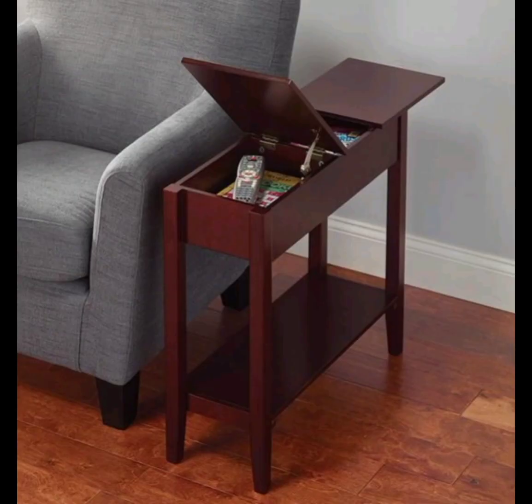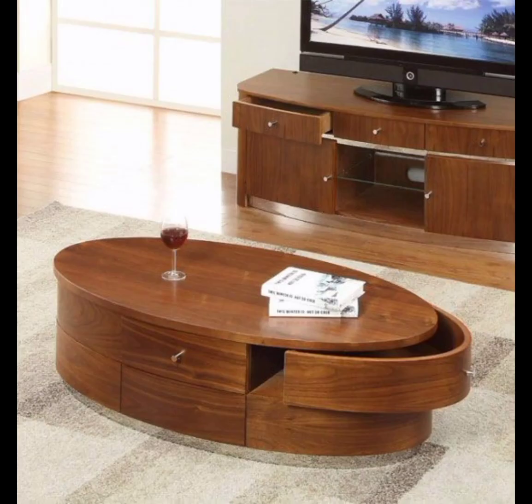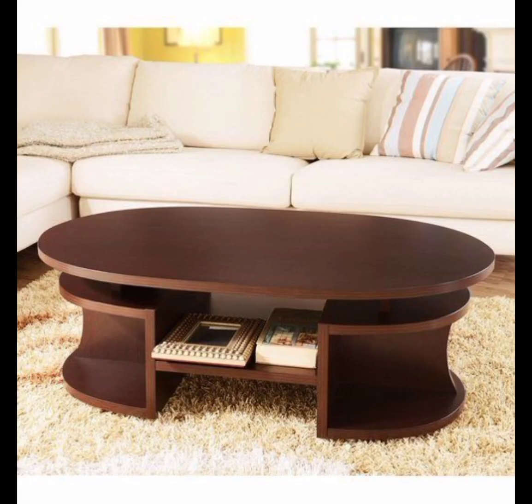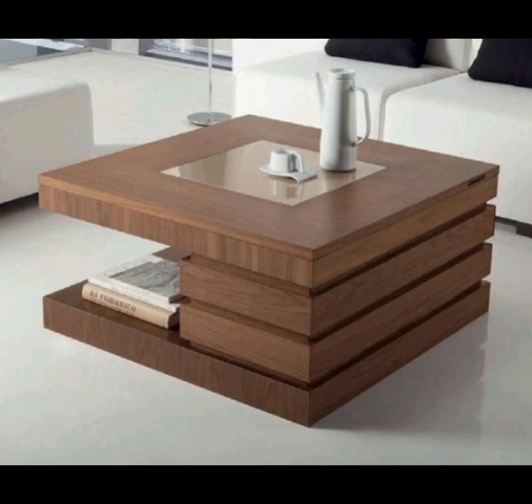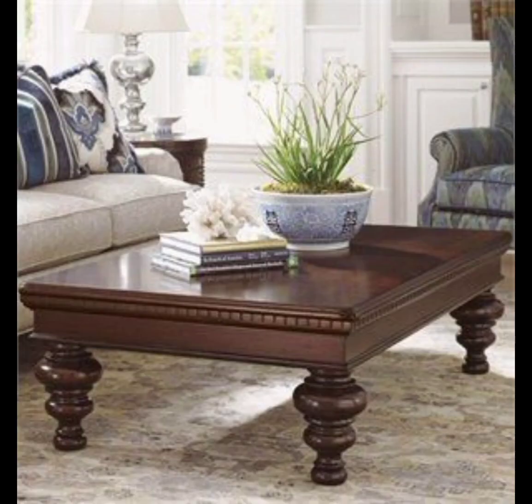Now that we have covered the history, design, and craftsmanship of wooden table design, we shall show how to incorporate these exquisite pieces into your home. Whether you are looking for a statement dining table, a functional coffee table, or an elegant console table, we shall guide you through the various room setups, showcasing the versatility of wooden tables in different interior designs.